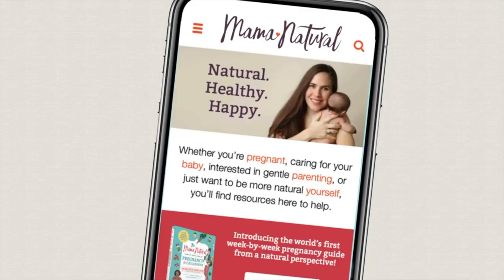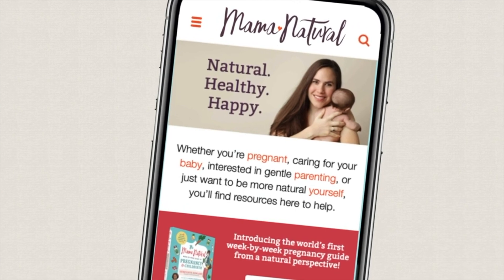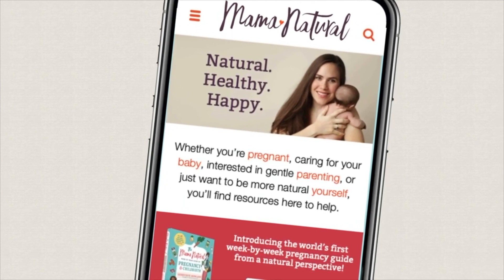Hi, I'm Genevieve Holland, the woman behind MamaNatural.com, the number one natural pregnancy and parenting brand.